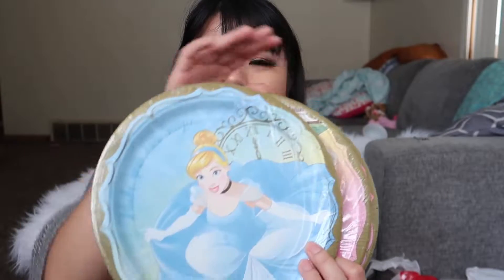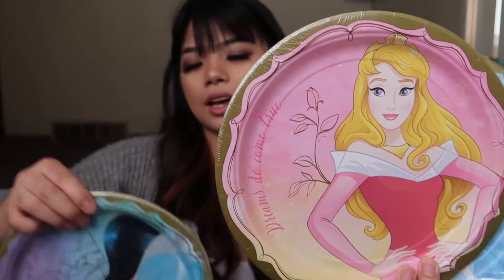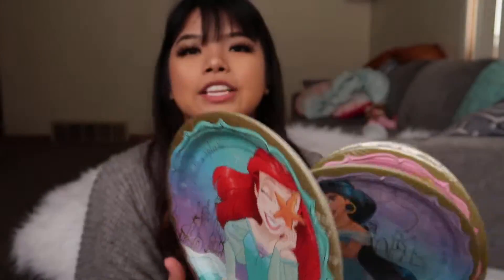The first item I want to show you guys are these Disney princess plates. I got these plates at Party City. So there's Rapunzel, there's Belle, and then there's Cinderella. And then I have Aurora here, and then Jasmine, and then lastly Ariel, which I thought these were like super cute. They go well with her cake table that I'm going to have set up. These come in a pack of eight. I just got one of each princess.